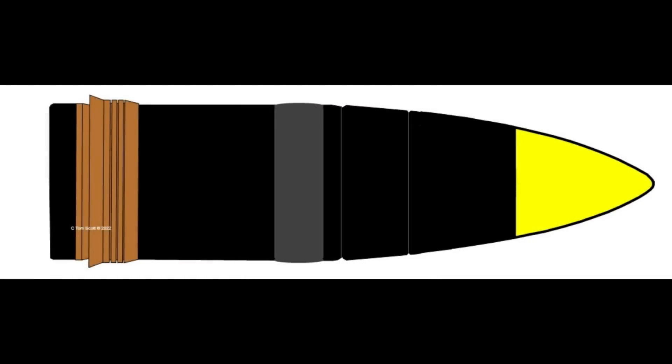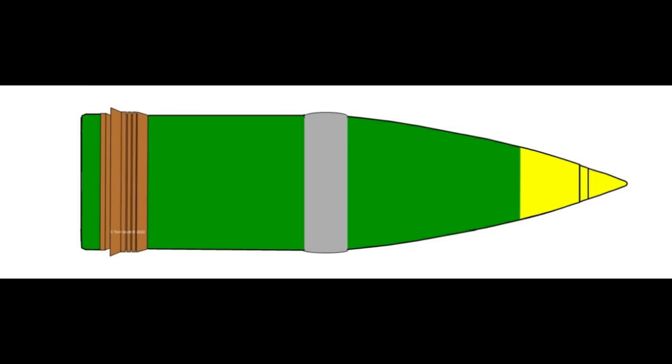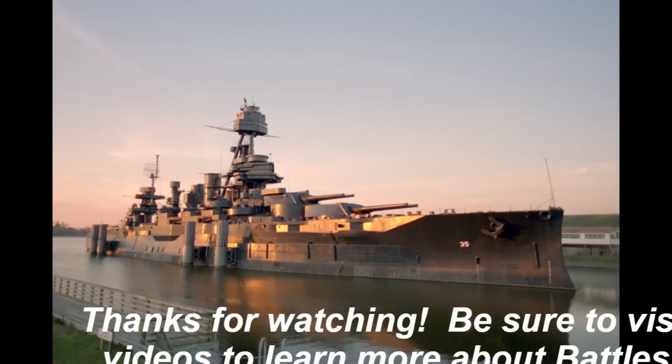So there you have it — a good look at the 14-inch projectiles used on Texas. Check back for videos in the near future that will discuss other components needed to fire it: the powder charge, the primer, and the firing lock.